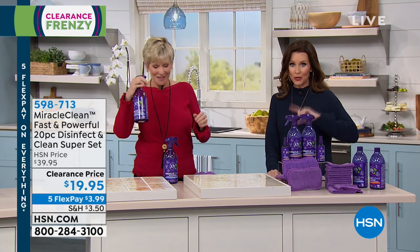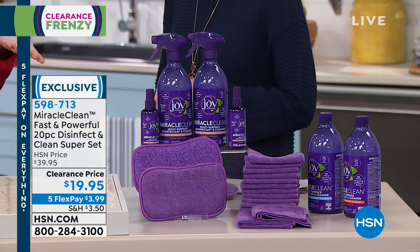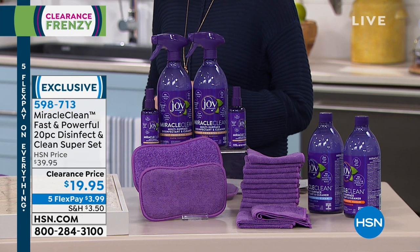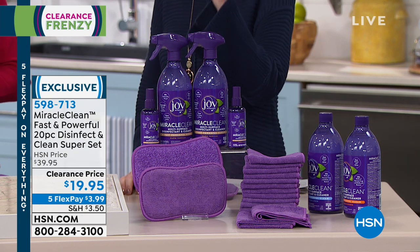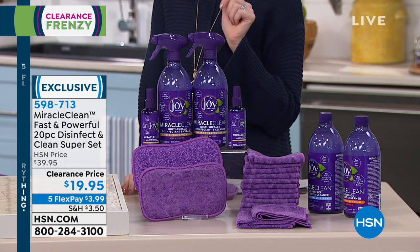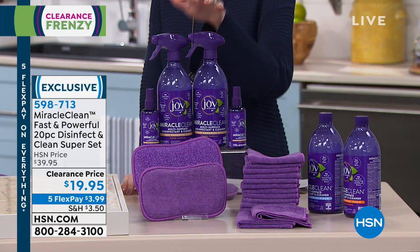When you see this, you'll be amazed, because sometimes we think natural cleaning and we think it's not very effective. This is incredibly effective — a better clean, a more effective clean, a faster clean. And what you're getting today is an amazing value.